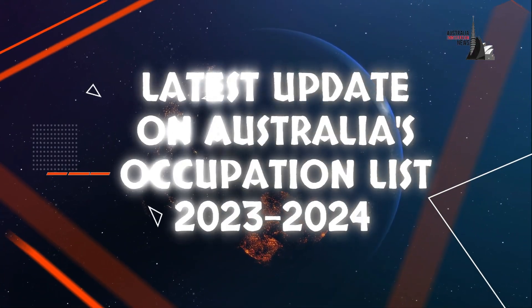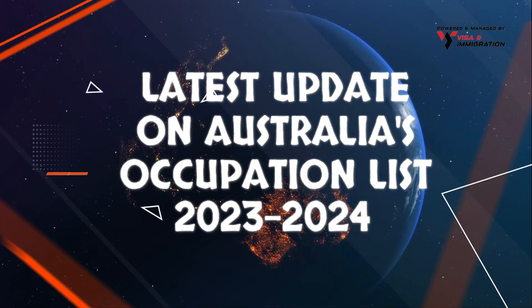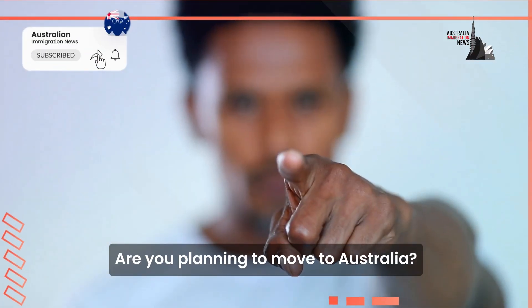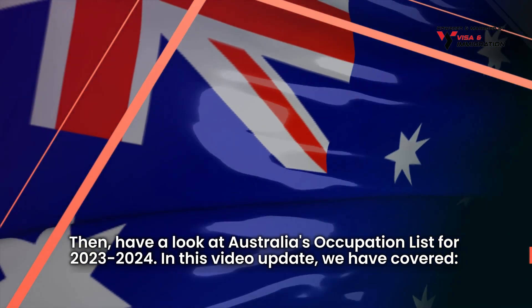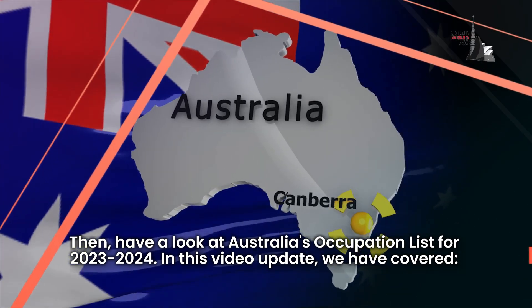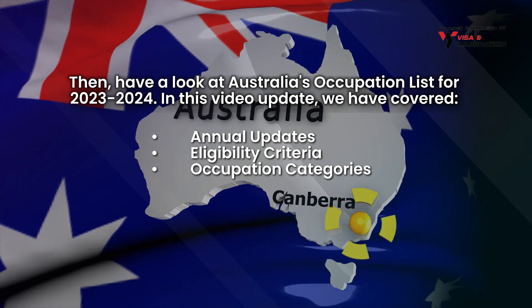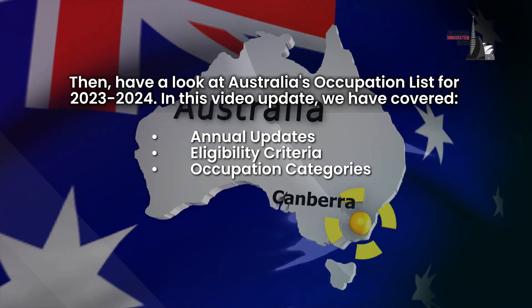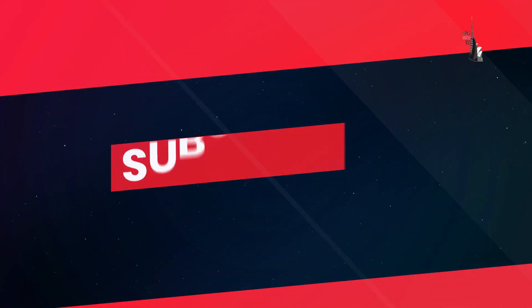Latest update on Australia's occupation list 2023 to 2024. Are you planning to move to Australia? Have a look at Australia's occupation list for 2023 to 2024. In this video update, we have covered annual updates, eligibility criteria, and occupation categories. Before we start, don't forget to hit the subscribe button to avoid missing out on any important updates.